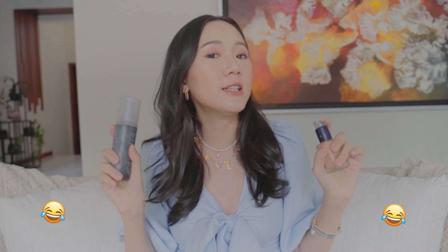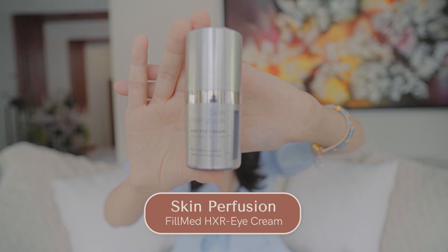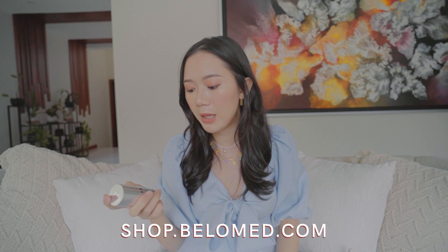This is the Filmed Skin Perfusion HXR Eye Cream, also a product I got from Bello Beauty. I love using this. It took me a long time to finish because I would only put a really tiny amount and it would be enough to cover my entire under-eye area and also my lids. Out of all the eye creams I've tried, this was the most successful in keeping my lids lifted — that's really my main problem more than under-eyes. I was starting to get droopy eyelids and Dr. Vicky always notices it, especially in my right eye.